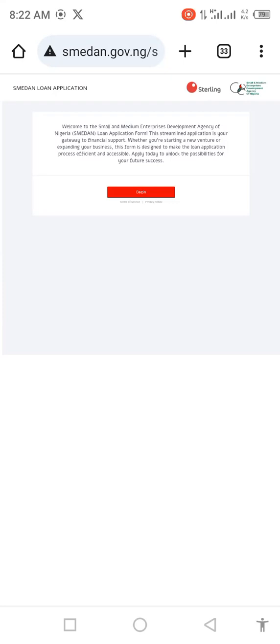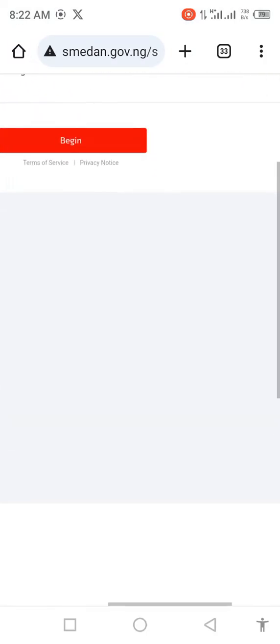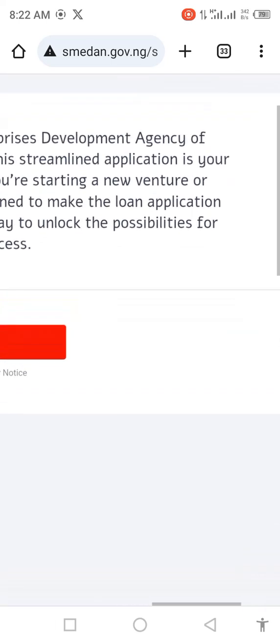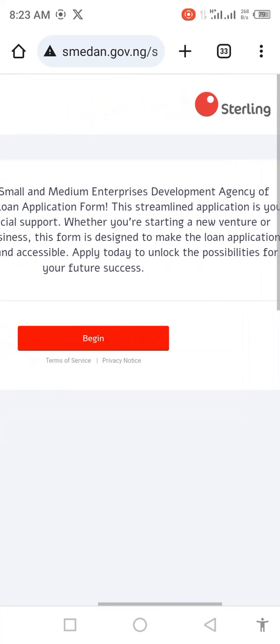We are going to dive into how you can apply for this. When you visit the SMEDAN website — which is in the description below — let me just show you. The URL is smedan.gov.ng/smedan-sterling. When you go there, it will take you to this page. I'll put the link in the description below so you can just click on it. You can see my screen — you can see Sterling Bank, Small and Medium Enterprise Development Agency of Nigeria. Let's read the text and see.